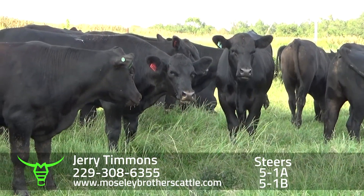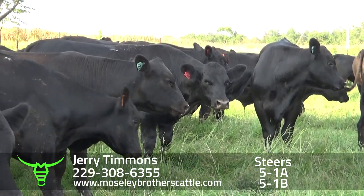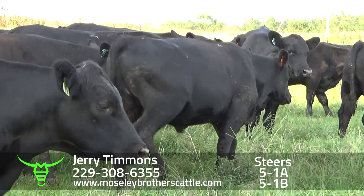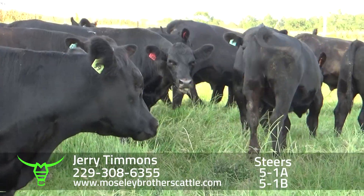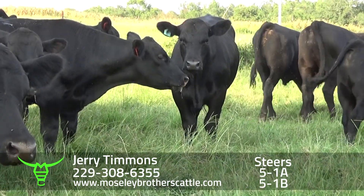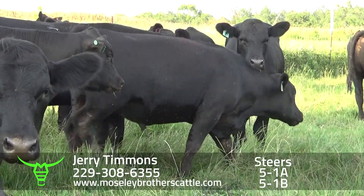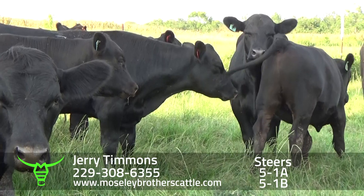Jerry Timmons, Leary, Georgia — 5-1A, B. One load. Just weaned them. Weighed 60 of them — they weighed about 7-10. We're calculating that the cattle will weigh about 8 and a quarter by September the 25th through the 28th.